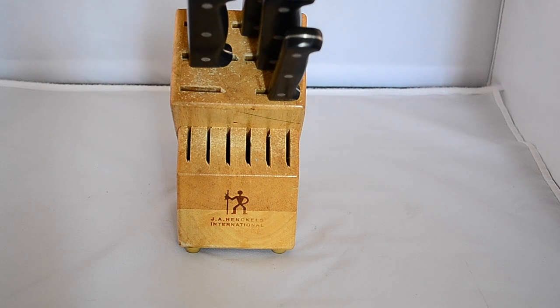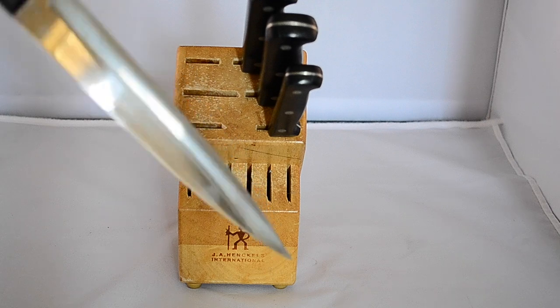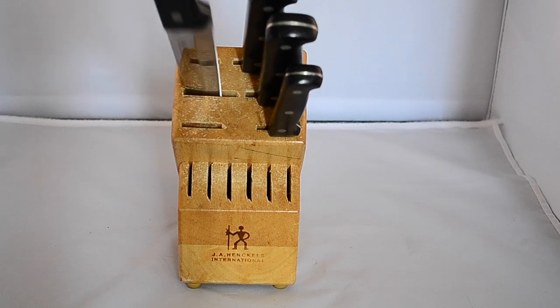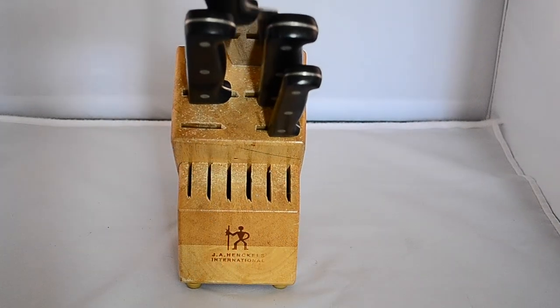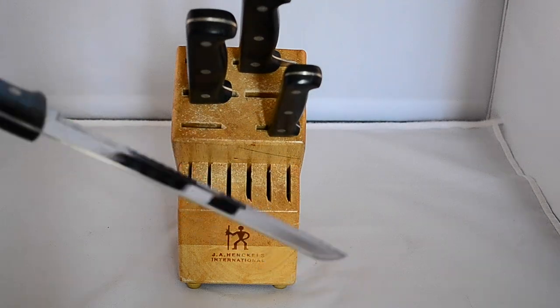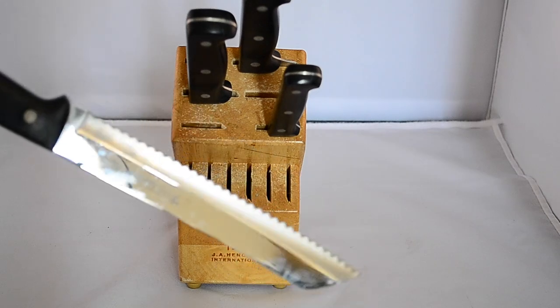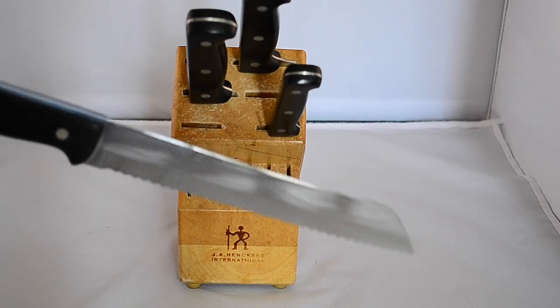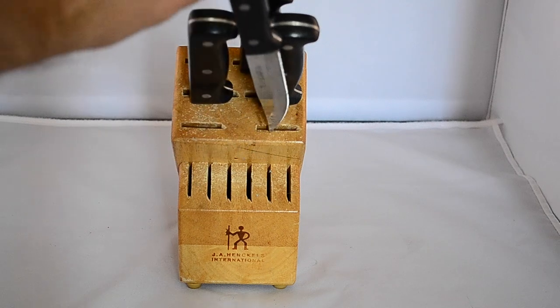Picked up a couple of knives here — nice quality Henckels knives. They're not the most expensive in the world, but I asked how much and she said two bucks, so for two bucks I can't really go wrong. Actually pretty nice knives — I really like that they're all serrated all the way through. Makes it easier to cut meat. We don't have a bread cutter so we're gonna keep these for sure.